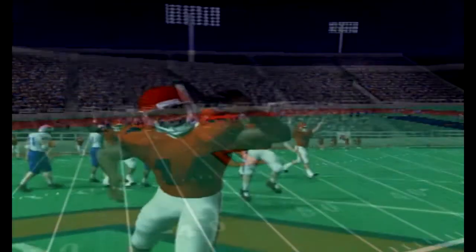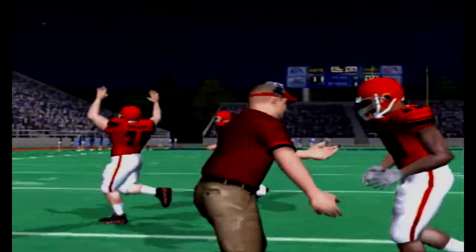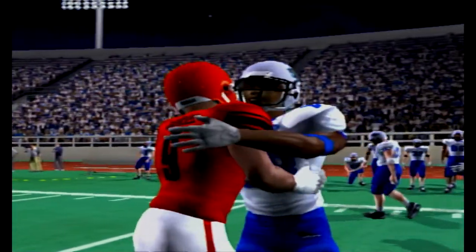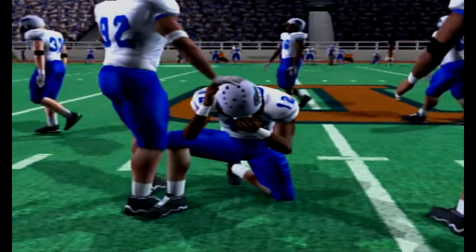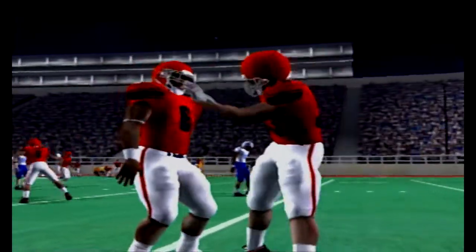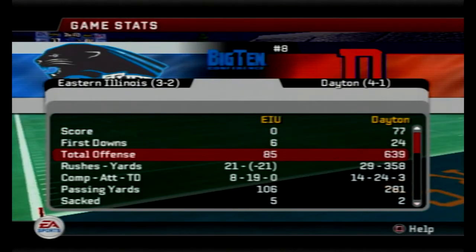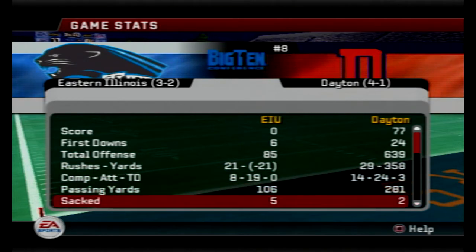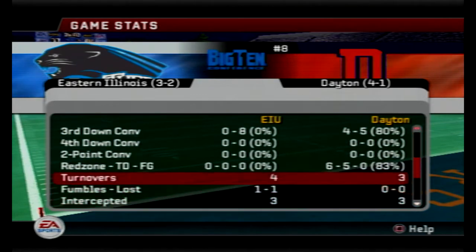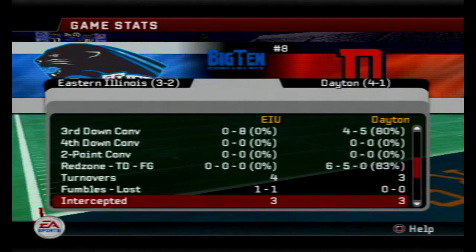77-0. The Flyers pour it on in the second half with a huge statement win against the now 3-3 Eastern Illinois Panthers. Flyers improve to 5-1 on the season and get a huge shutout against a Big Ten opponent. I can't wait to see these stats. Smash Jackson came in the game with just three touchdowns on the ground and he now has seven. 85 yards of offense for Eastern Illinois, 639 for the Dayton Flyers — 358 on the ground, 281 through the air. Martin did have a few picks but he had three touchdowns as well. Four takeaways for the Dayton defense.